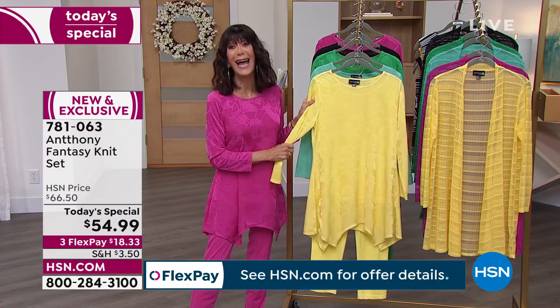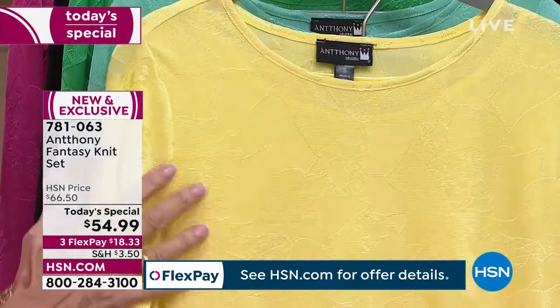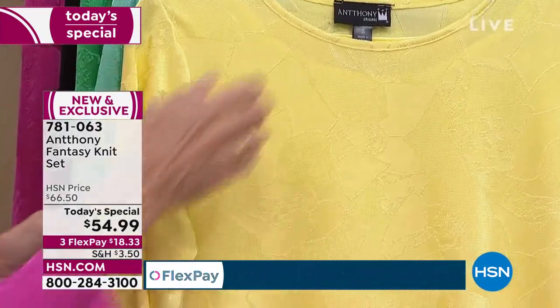The yellow we are calling sunshine. It has been very, very popular.